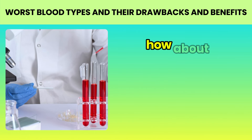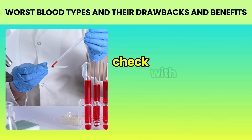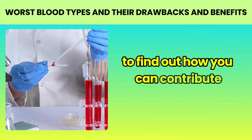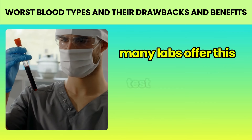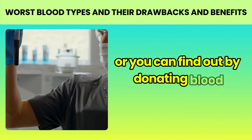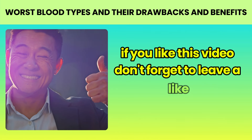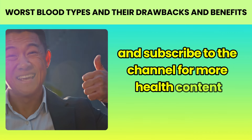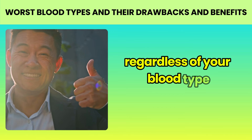Remember, knowledge is power. Knowing your blood type can be useful, but don't let it define or limit you — you are much more than your blood type. And now, the important tip we promised at the beginning: how about considering becoming a blood donor? Regardless of your blood type, your donation can save lives. Check with local blood banks to find out how you can contribute. If you don't know your blood type yet, consider getting tested — many labs offer this test at affordable prices, or you can find out by donating blood. Thank you for watching until the end. If you liked this video, don't forget to leave a like and subscribe to the channel for more health content based on scientific evidence. And remember, take good care of your health, regardless of your blood type.